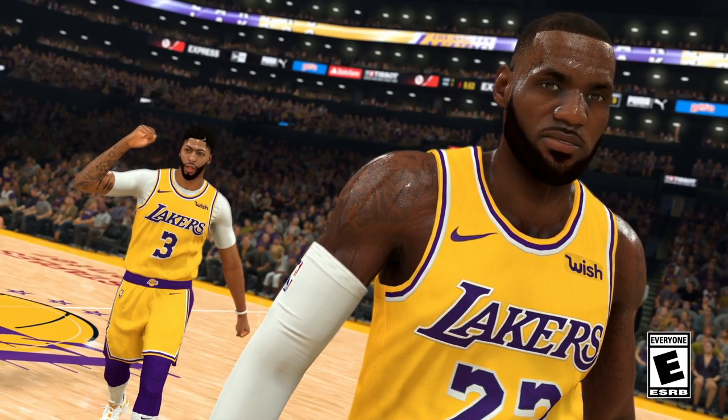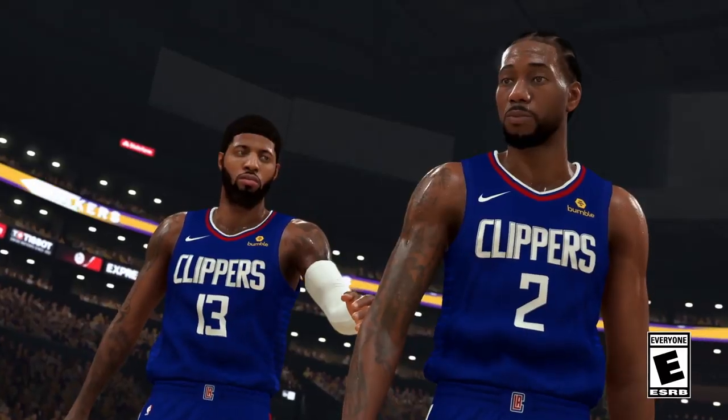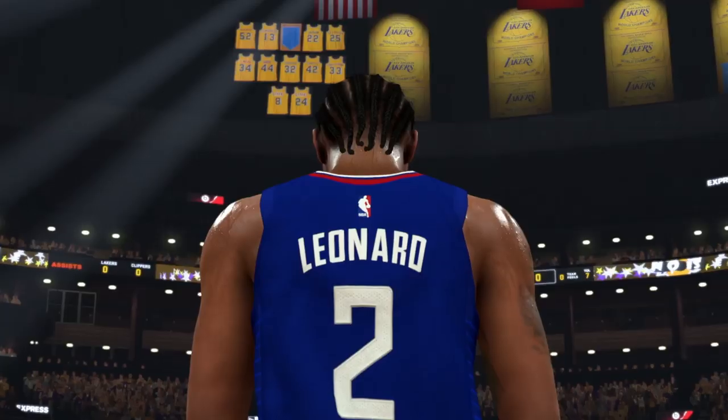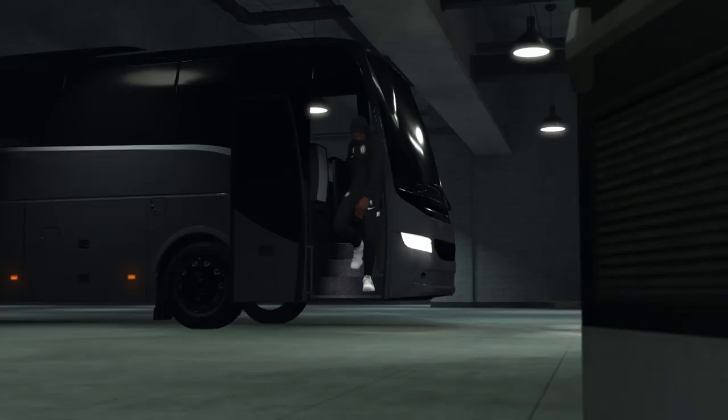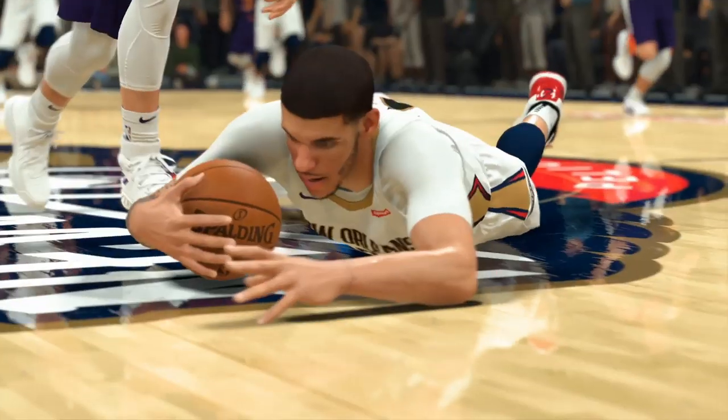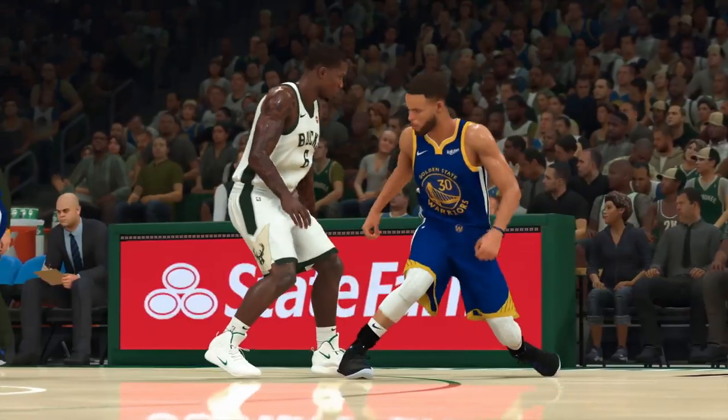The first official gameplay highlight trailer dropped for 2K20 today. It initially leaked in China, so I uploaded the Chinese version first — wasn't sure when the American version was going to drop. Now I'm going to do a quick breakdown of this trailer and share some of the new things that I caught.